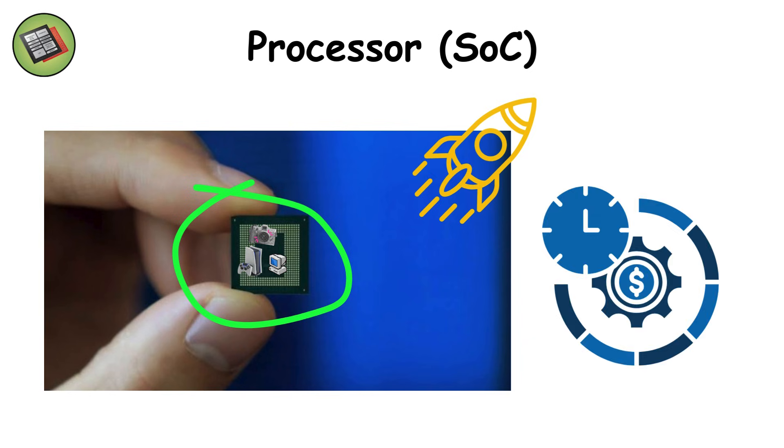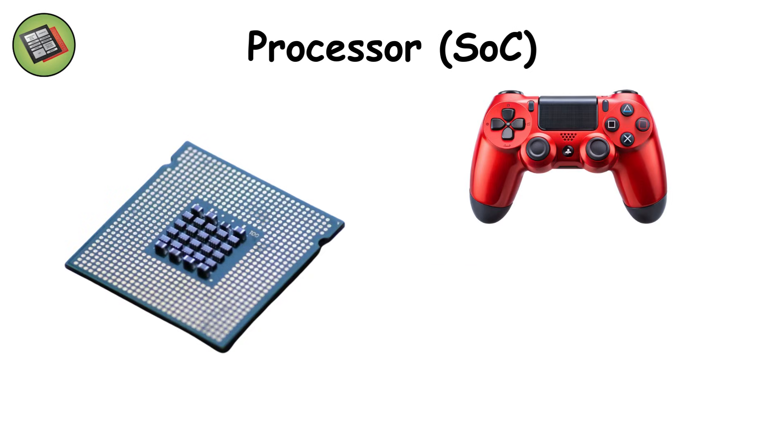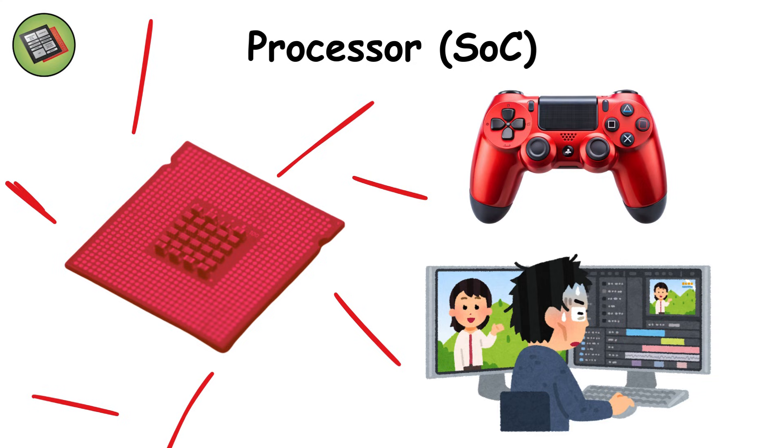Imagine squeezing an entire computer, a gaming console, and a camera processor into something smaller than your fingernail. It's incredibly fast and efficient, but push it too hard with heavy gaming or video editing and you'll feel the heat — literally. Without it, the smartphone is nothing more than a paperweight.